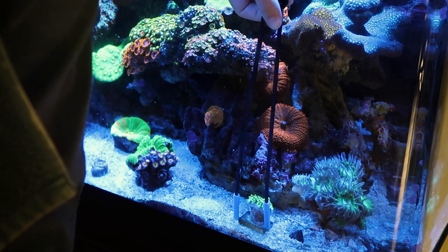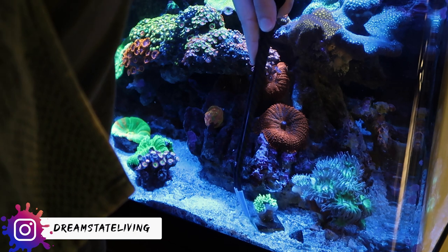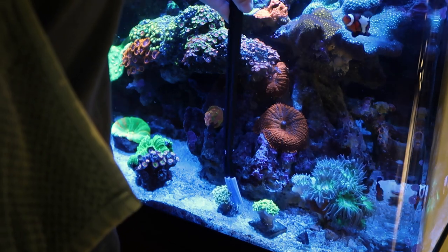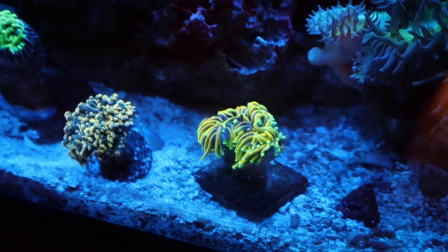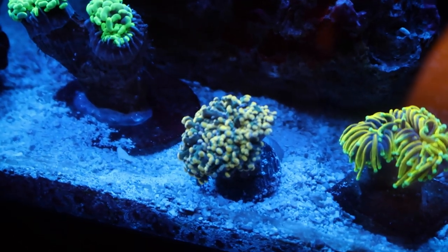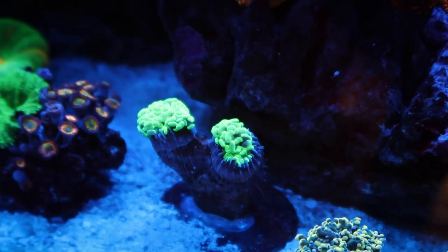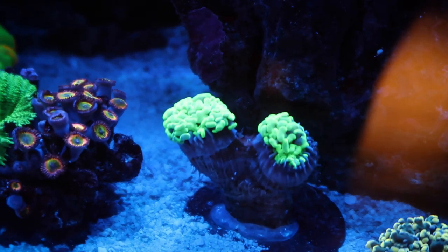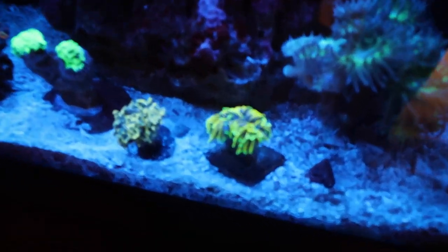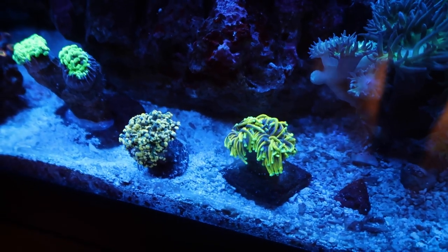Oh wow. Look how bright that guy is. Look at the colors on these things. And this frogspawn is like a peachy pink frogspawn — it looks sweet. And then we got that double-headed hammer right there. That is a sweet little corner, even if it is temporary. We got some movement coming on here — the torch. I'm gonna turn the pumps back on. This torch almost has like a double head coming, which is sweet.